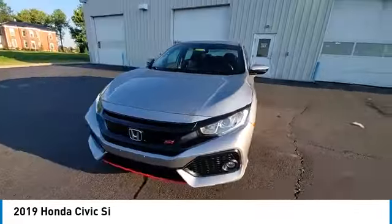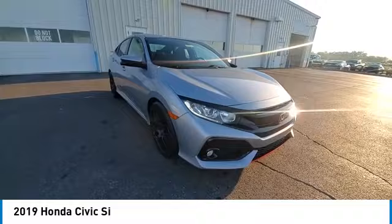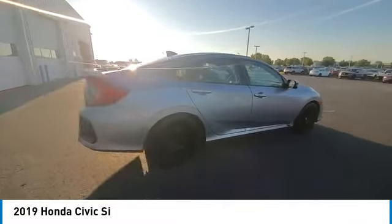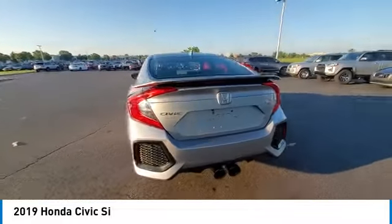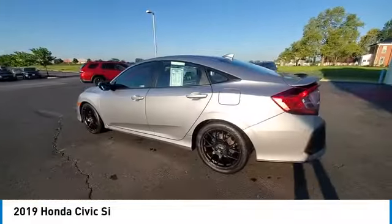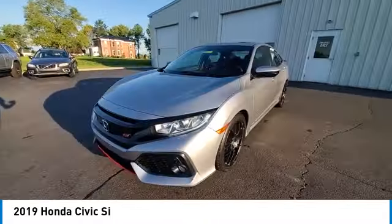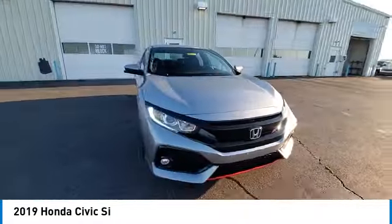Here are some of this vehicle's great options: electronic stability control, rear spoiler, brake assist, traction control, remote keyless entry, fog lights, power moonroof, four-wheel disc brakes, speed control, rear window defroster.